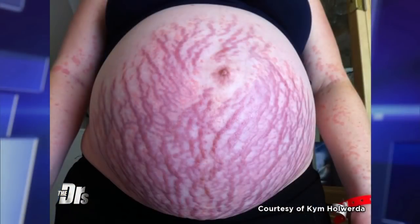This is a photo of an inflamed pregnant belly that is circulating online. It obviously is a little bit alarming when you look at it. So what is this, and can you really have this kind of reaction to pregnancy?